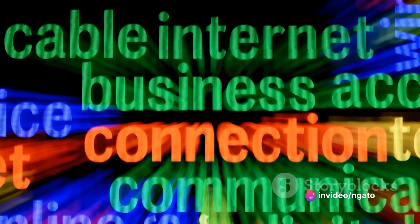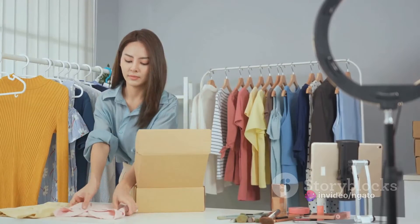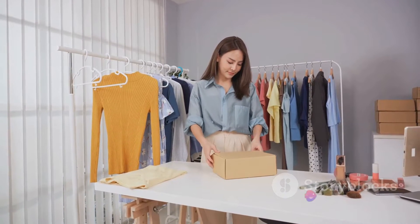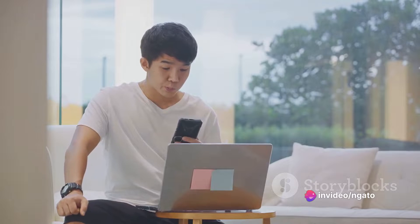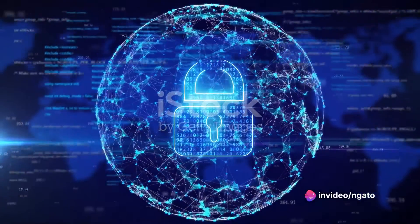Imagine a small business owner — let's call her Lisa. Lisa runs a bustling online store and needs a reliable internet connection to manage her business. With Unify Express, she enjoys uninterrupted connectivity, allowing her to focus on what she does best: serving her customers. Or take John, a software developer working from home. John relies on a stable and fast internet connection to meet deadlines and collaborate with his team. Unify Express provides him with the high-speed connection he needs, ensuring smooth video calls and speedy file transfers.